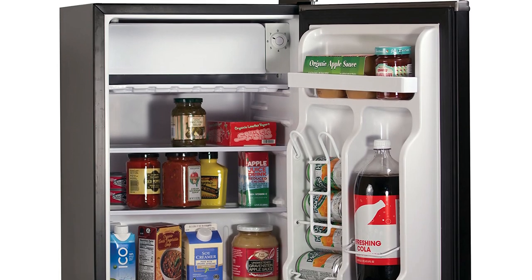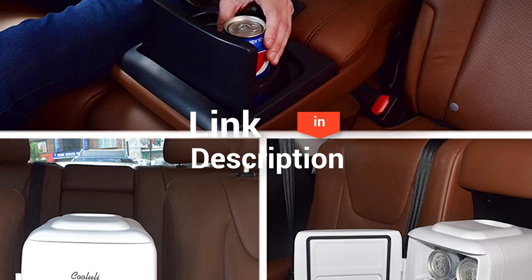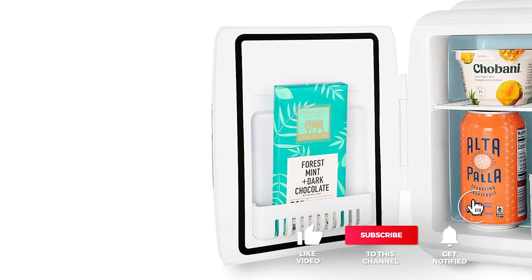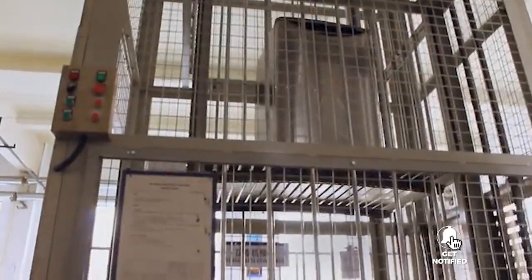And that completes our top five best mini-fridges on the market. Head over to the description below for links to more detailed info on each of the products. And remember to leave a comment to let us know your opinion. That's all for now — thanks for watching. If we helped you out in any way, please hit the like and subscribe button. We'll see you guys in the next videos.